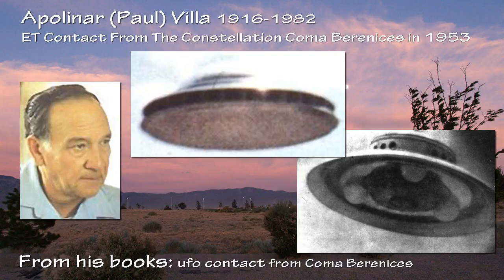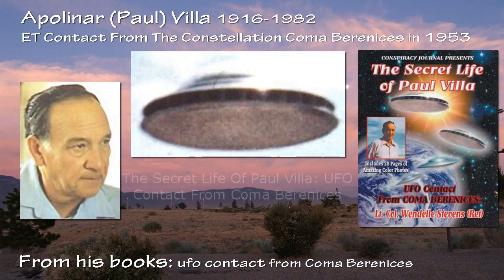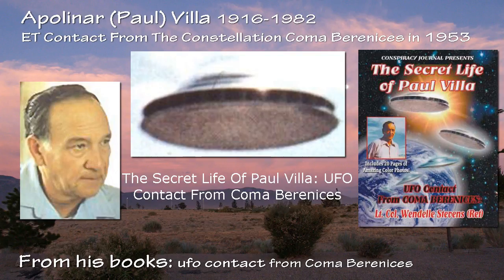It is the classic situation where the individual must make up his own mind in lieu of any kind of authoritative, concrete verification. In any case, The Secret Life of Paul Vila: UFO Contact from Coma Berenices offers the thrill of seeing his many photos and pondering the mysteries the photos imply. Truth, meanwhile, is for somewhere further down the line.